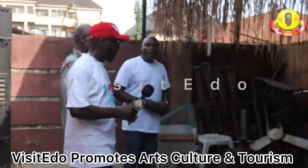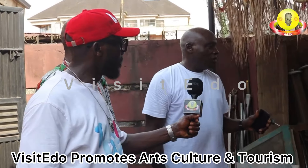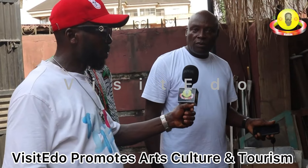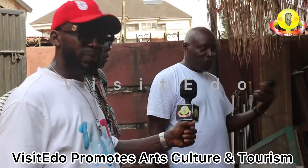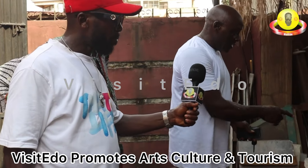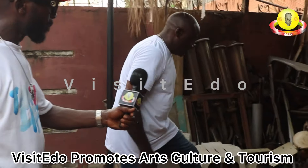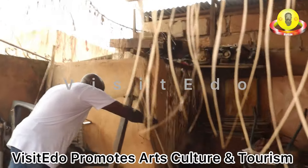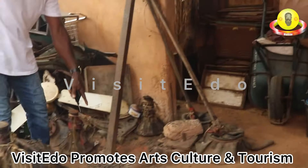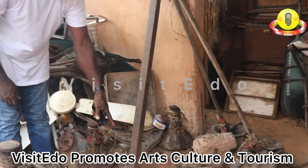This is the workshop that we talk about. In Benin it's called Ogogun — Ogwa Ogun — the house of Ogun. You can see here, this is the anvil. This is the fire point. This is the bellows we were talking about. This is the fire point, so when you are forming anything, you put it in the fire point.